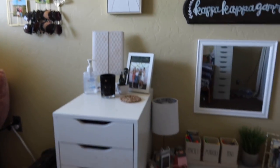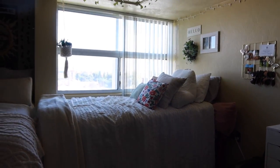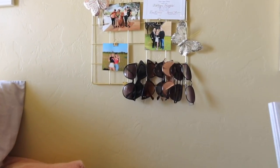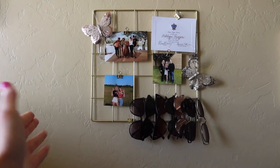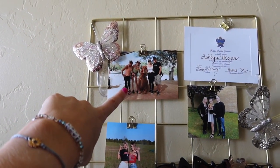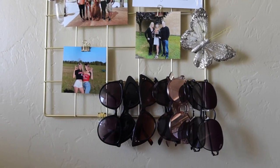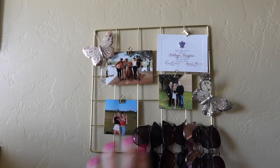Going away from the desk there's my bed area. I have this picture hanger on my wall where I put photos of my family — me and my sister, my parents, and us in Mexico with a camel. I also liked it for hanging my sunglasses, just to keep everything organized. Shout out to my grandma Margie for sending me these butterflies — I think it looks super cute hanging on there.